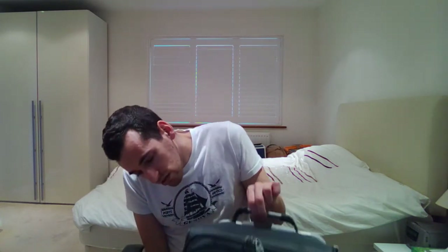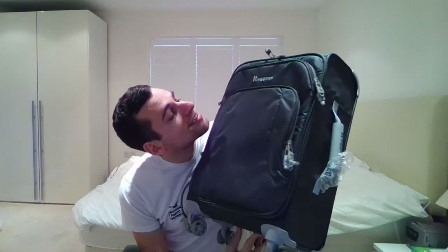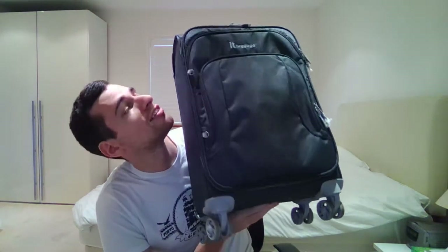Thankfully, I was just looking under my workstation and I happened to come across this. It's a suitcase. Yes, this is what all the fuss is about. It's a suitcase — it's a lovely suitcase.